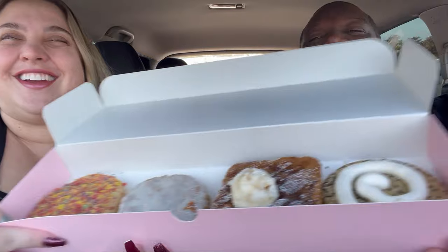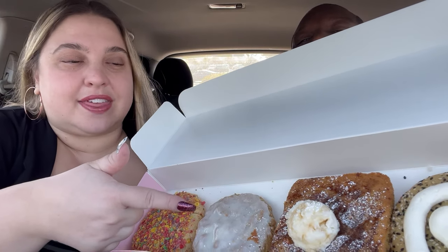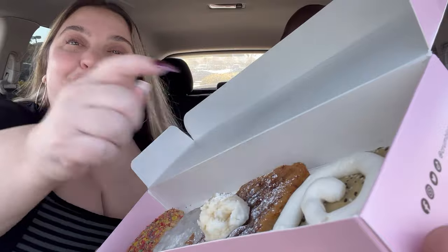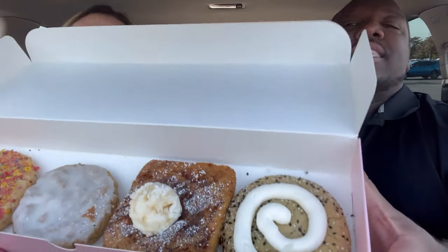So we have a fruity pebble cookie, a glazed or frosted oatmeal cookie, a french toast cookie, and an everything bagel cookie at the end. That last one is like the rogue cookie.